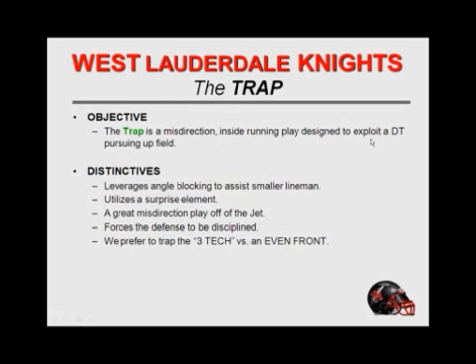It's a misdirection inside running play designed to exploit the defensive tackle pursuing upfield. It gives us leverage angle blocking, utilizes a surprise element, and provides great misdirection off the jet. It forces the defense to stay at home and be disciplined. Anytime we're getting an even front and a three-technique, we're fixing to trap him all night long if we get an opportunity.